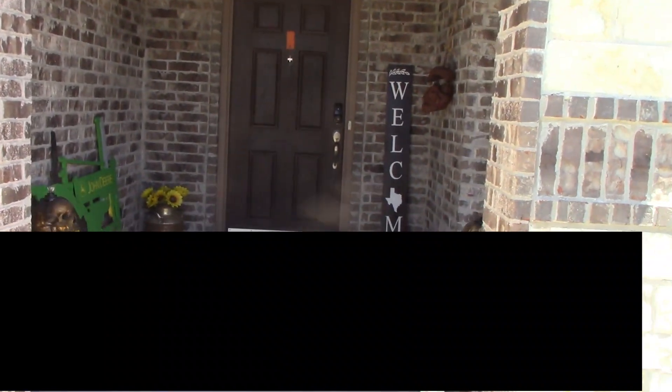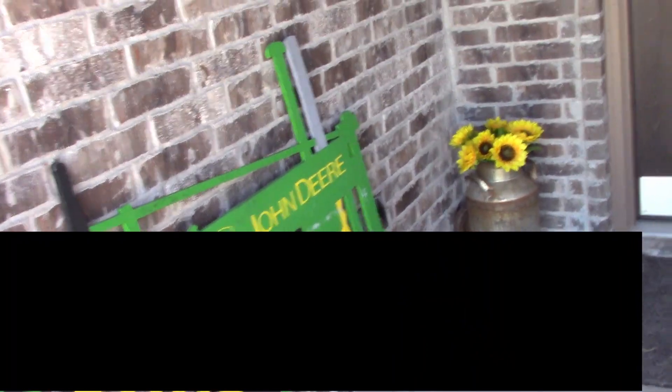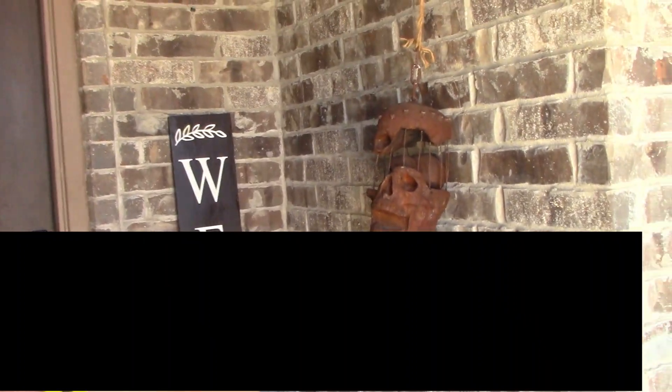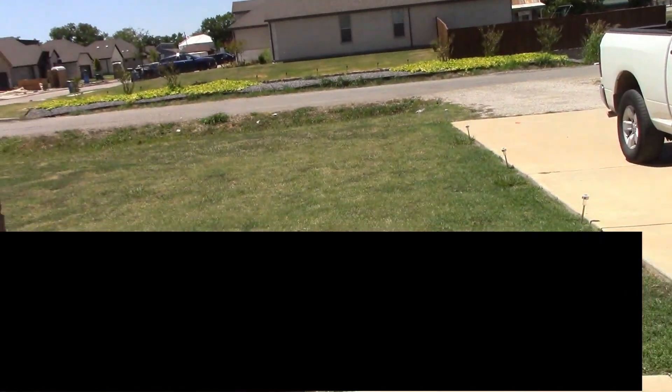Here's our front entrance — everybody's kind of seen that but we've added some stuff. We got some mind trap skulls and some cool stuff, and a welcome sign from my parents — Texas welcome, creepy creepy. Got a nice little porch area here which will probably get some sort of seating. Pretty high ceilings in here. I love our little porch area, and then our driveway and front yard.